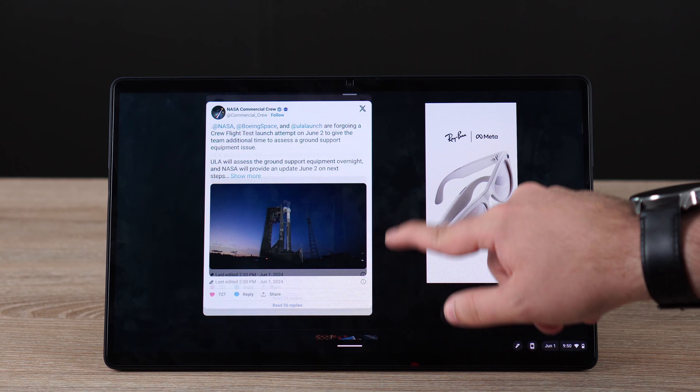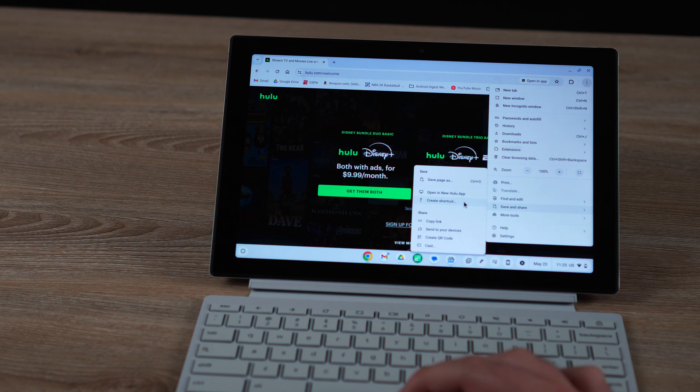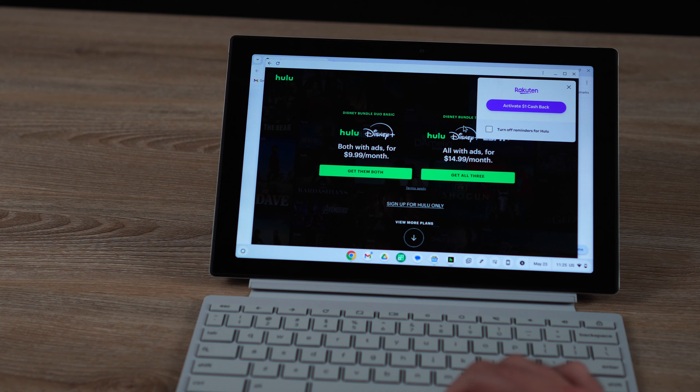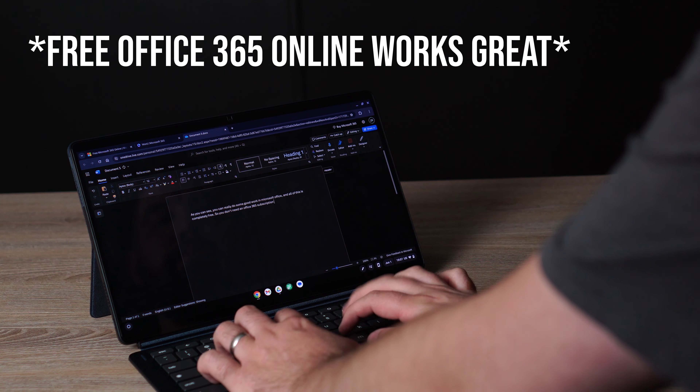One thing I really like is that you get a full desktop version of Chrome. Unlike an Android tablet, you can go to a website and create a shortcut that actually creates an app — a web app added right to your apps — and you can choose between that web app and an Android app. You don't have to deal with just adding a shortcut to your home screen like you do on Android. If you want to use Microsoft Office 365 and pay that subscription, technically you can with the Android app, though it's not quite as good as the full Windows version.